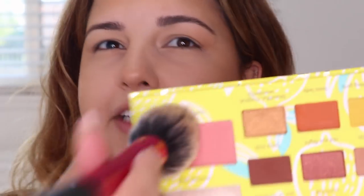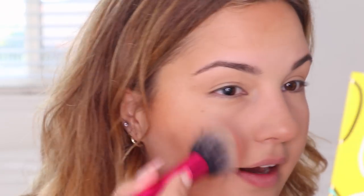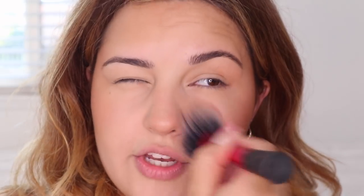I'm gonna take a Real Techniques blush brush and use the 'I Feel Beautiful' color, dab it a little bit, and place that on my cheeks. It's like a peachy, apricot-y color — oh, that's pretty! I go over the nose a little bit too. That sunburned look is really in right now.